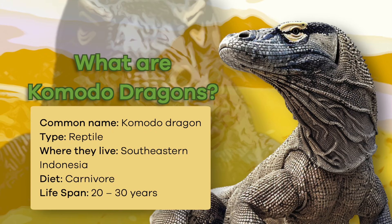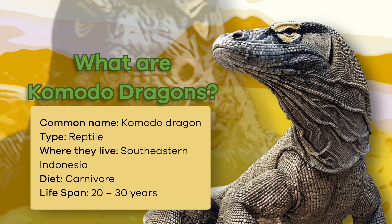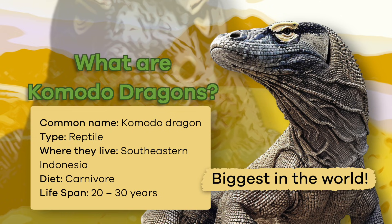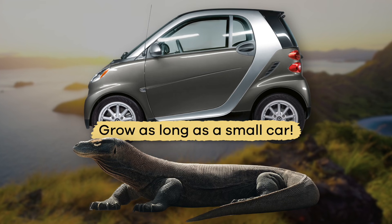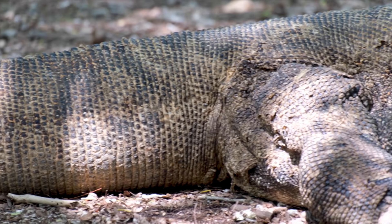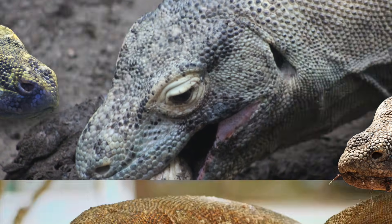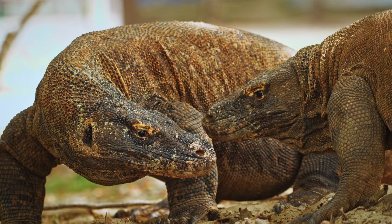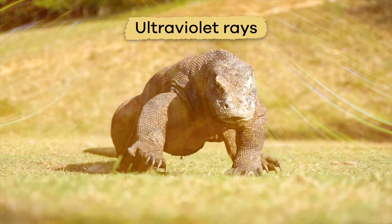What are Komodo Dragons? Komodo Dragons are incredible creatures. They're the biggest lizards in the world and can grow as long as a small car. They have tough, scaly skin that comes in gray, green, and brown colors. This coloring helps them blend into their environment and protects them against the sun's harsh ultraviolet rays.